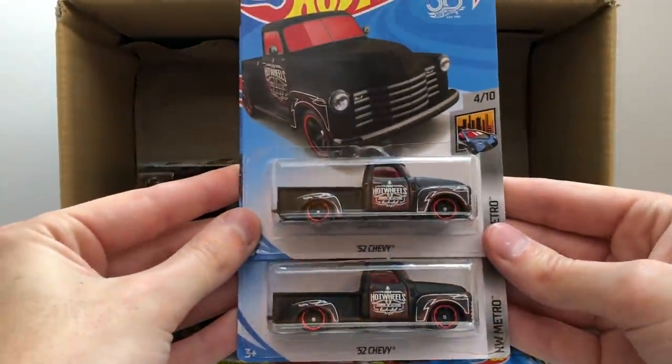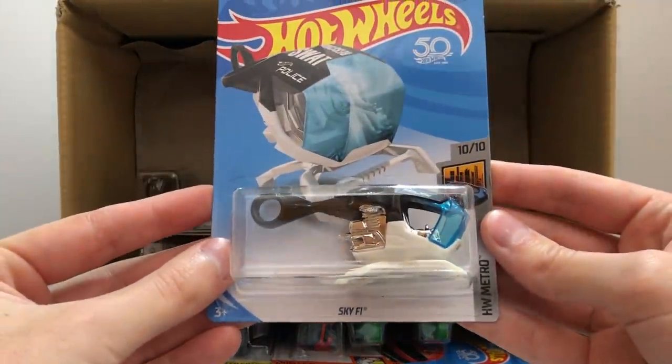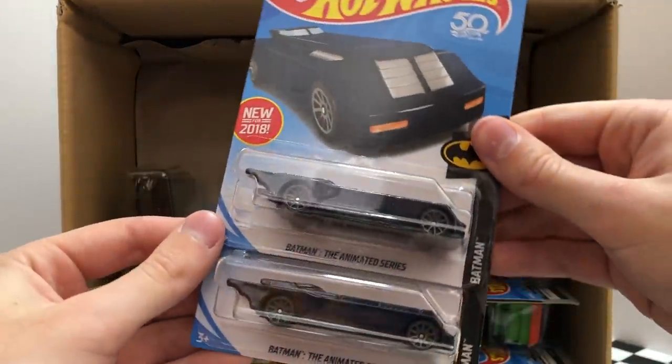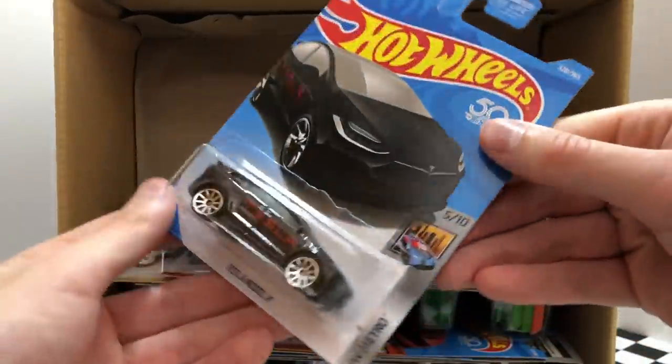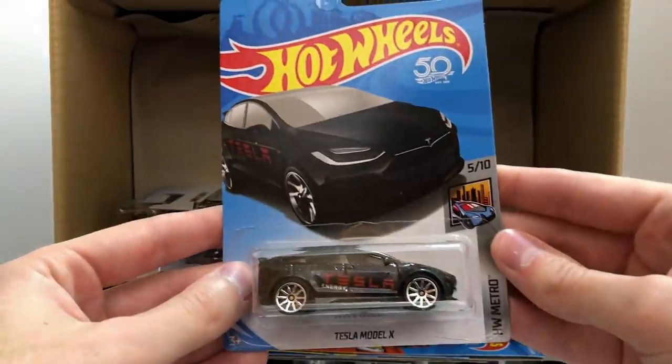Moving along to our third row, we have a pair of the HW Metro '52 Chevy. Another HW Metro model — this one is the SWAT Helicopter Sky-Fi. Then a pair of Batman vehicles, these are the Batman: The Animated Series Batmobile. And once again we have another HW Metro black Tesla Model X.